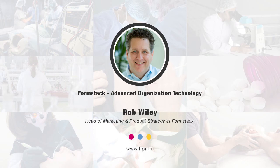Hello and welcome to the program. I'm your host Neil Howard here on Health Professional Radio. Thank you for joining us. We're going to be having a conversation this morning with Mr. Rob Wiley of Formstack, and he's joining us to talk about Formstack's secure productivity platform that digitizes information and automates workflows. Welcome to Health Professional Radio, Mr. Wiley — how are you this morning?